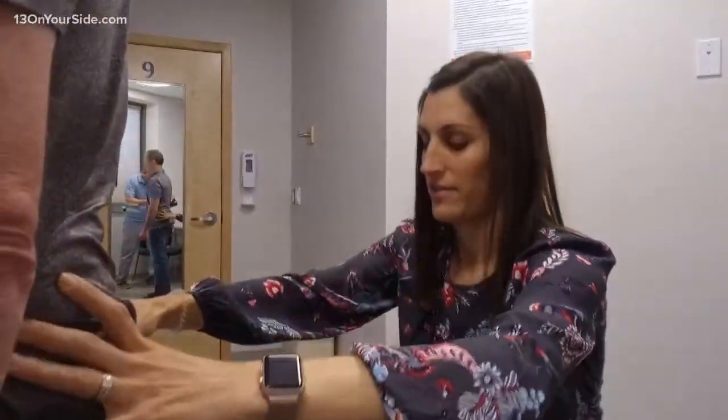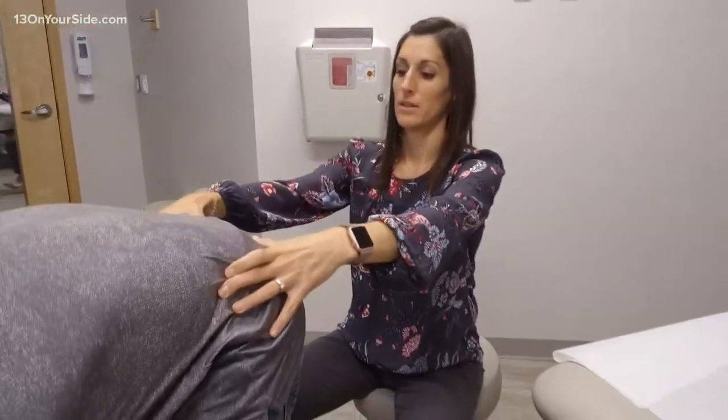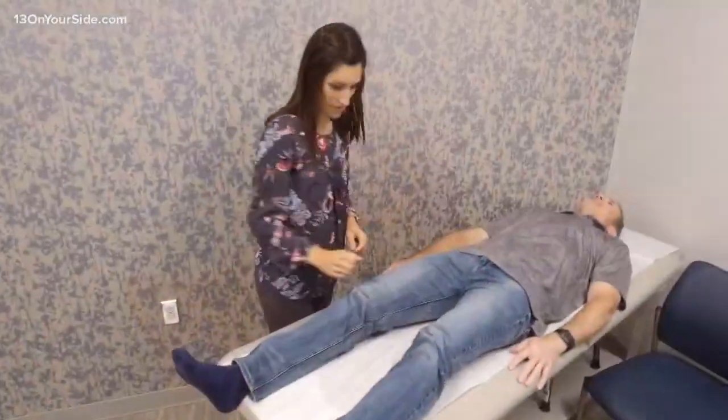It's osteopathic manipulative medicine. Osteopathic manipulative medicine, or OMM, is one of the many tools that physicians who are DOs have. Osteopathic medical school is very similar to MD training, but DOs also learn this hands-on technique that can be used for a variety of different issues.